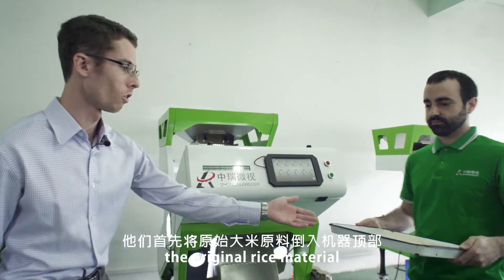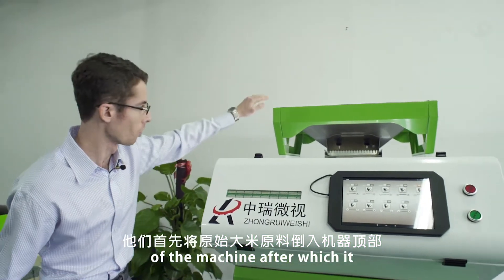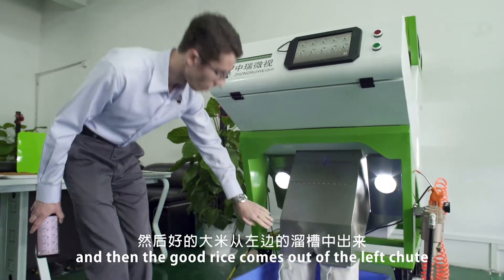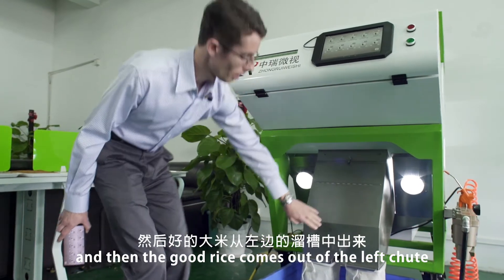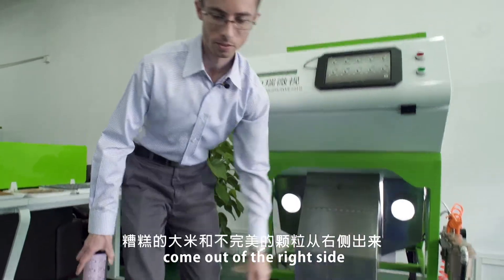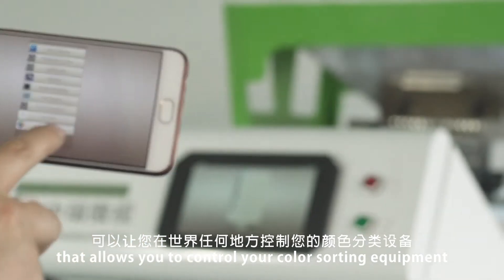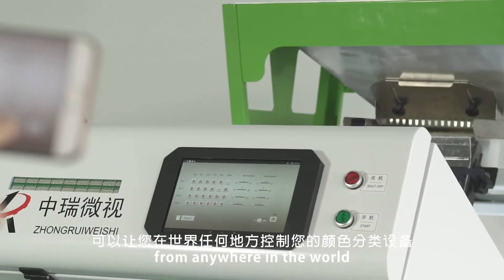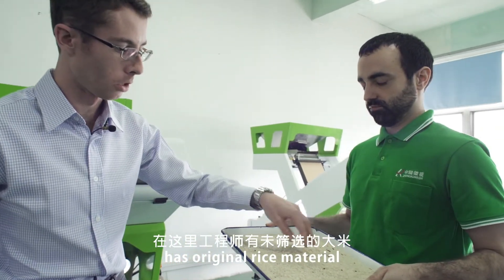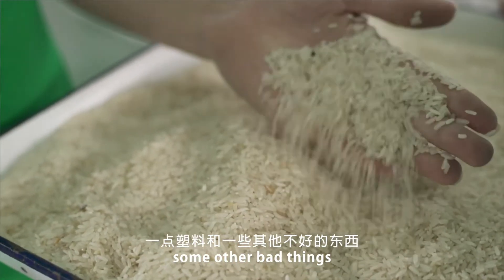They first take the original rice material, dump it into the top of the machine, after which it goes through the machine, gets sorted, and then the good rice comes out of the left chute. Bad rice and imperfect particles come out of the right side. In addition, they have a great app that allows you to control your color sorting equipment from anywhere in the world. The engineer here has original rice material, which you can see has imperfect grains, a little bit of plastic, and some other bad things.